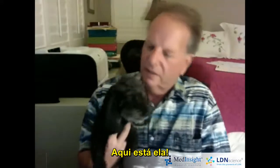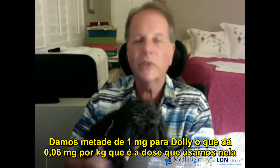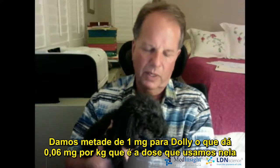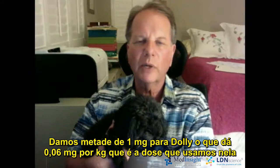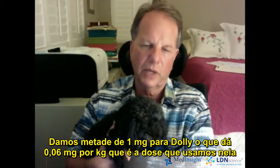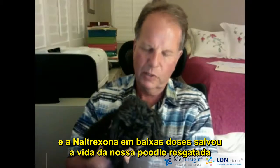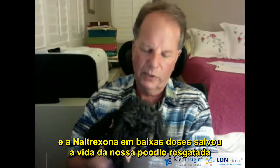Here she is. We use a half a milligram on Dolly — so I think it's 0.03 milligrams per pound, and that's what we use on her. Low-dose naltrexone has been a big lifesaver for this, a real rescue for her.